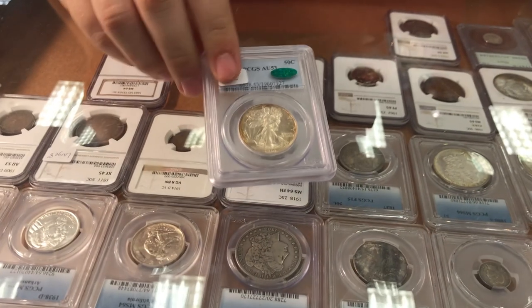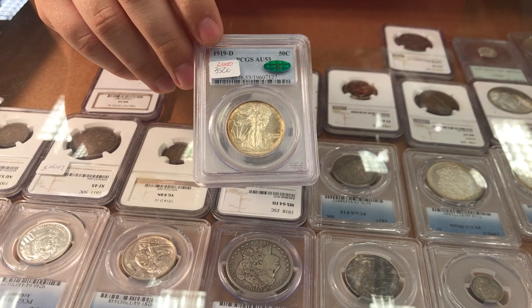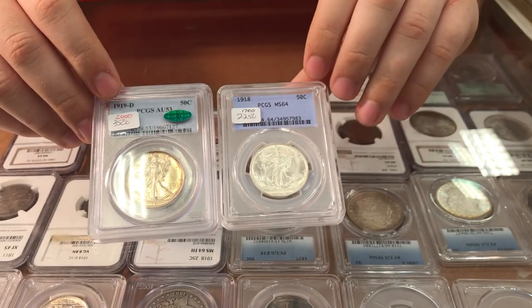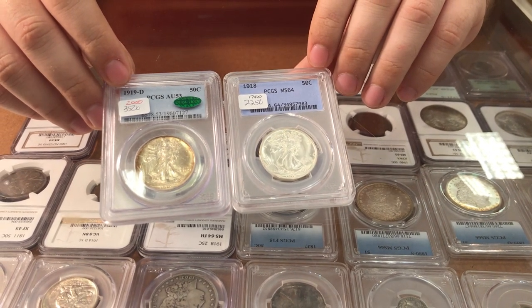Bought this coin today — very hard date — 1919 Denver Walking Liberty half. Bought this coin with it: 1918 Walking Liberty half. Just very hard dates. Got them for around sheet.